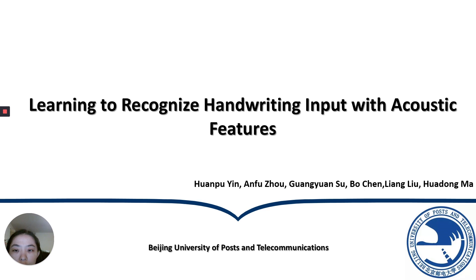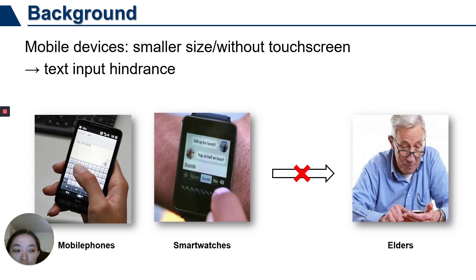Smartphones, smartwatches, and other pocket-sized mobile devices bring convenience to our daily life. Due to the small size of the devices, on-screen keyboard input mode cannot be suitable for the smart touch screen due to the five-fingers problem, especially for the elderly. To solve this problem, handwriting input has become a hot topic in the mobile human-computer interaction area in current years.